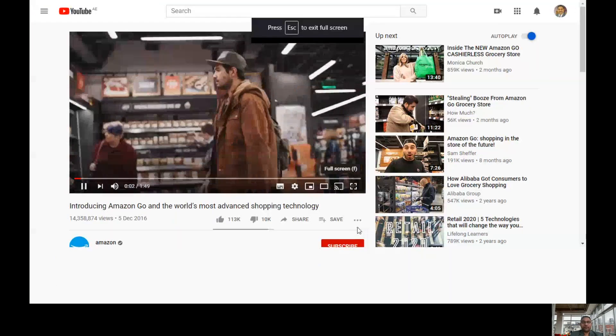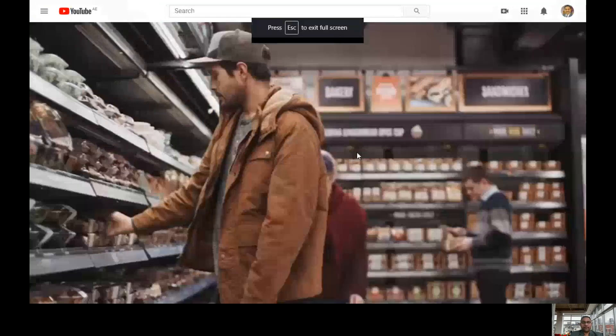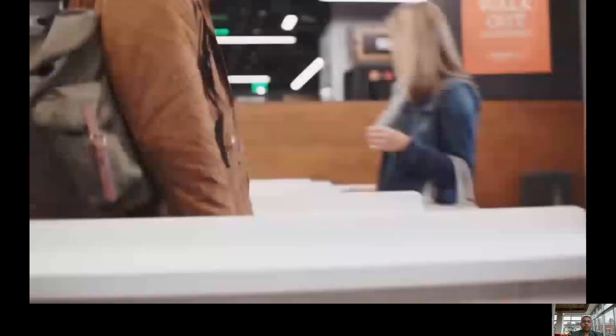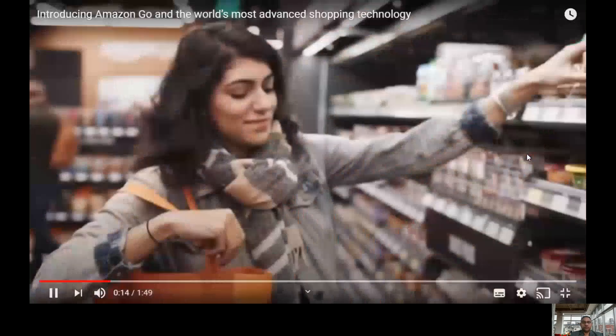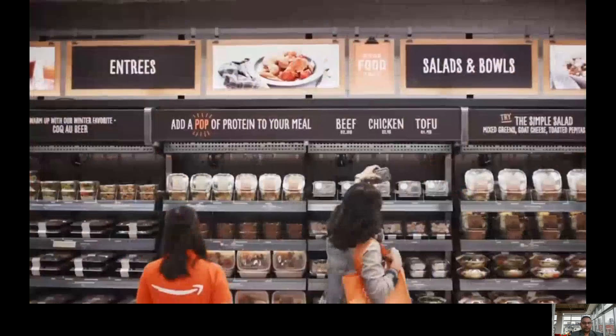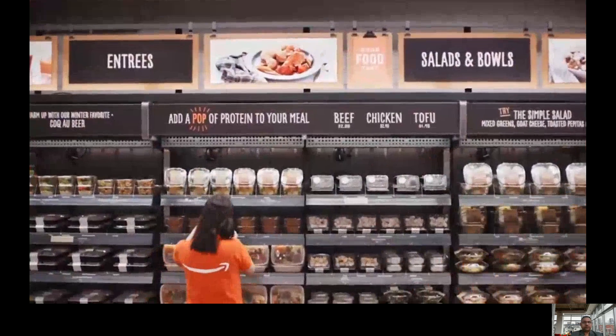Four years ago, we started to wonder, what would shopping look like if you could walk into a store, grab what you want and just go? What if we could weave the most advanced machine learning, computer vision and AI into the very fabric of a store, so you never have to wait in line? No lines, no checkouts, no registers.